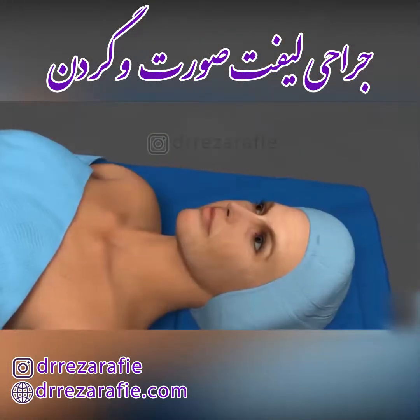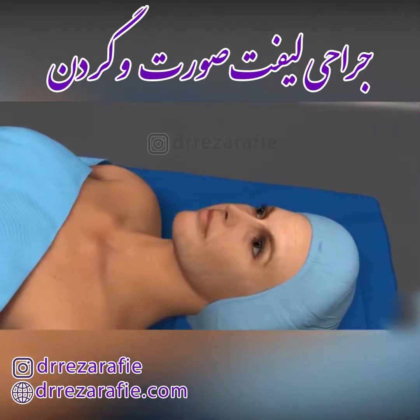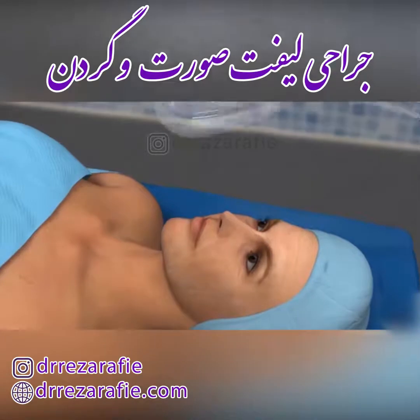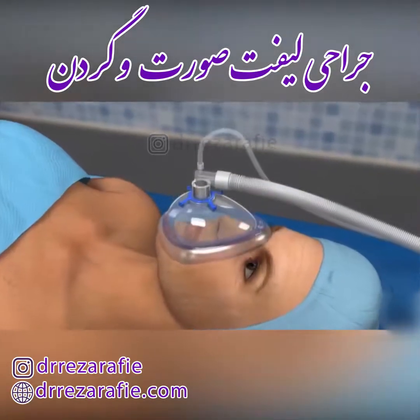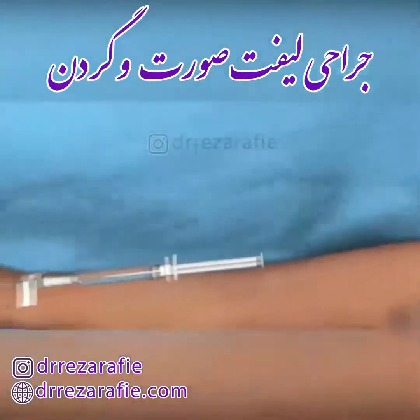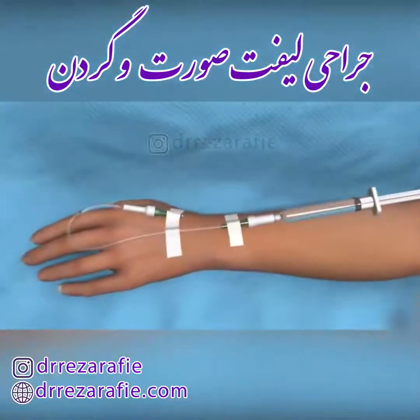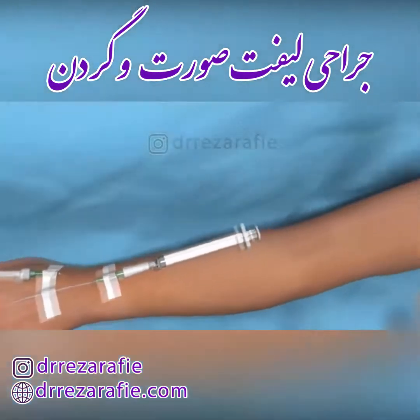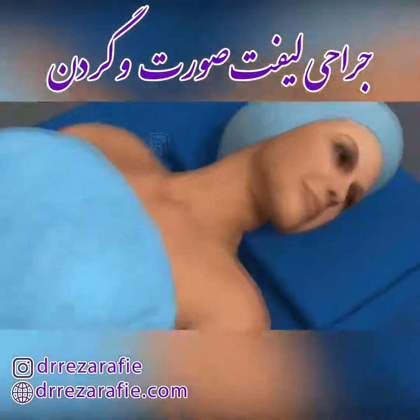Prior to the start of your procedure, you will be given one of two types of anesthesia to make you as comfortable as possible. General anesthesia causes you to sleep through the procedure. Local anesthesia with intravenous sedation causes the surrounding tissues to be numb and allows you to relax, but you may not be entirely asleep.